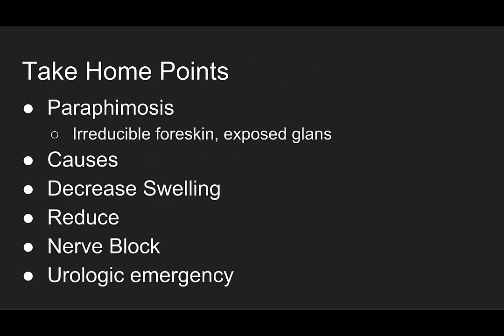Here are the take-home points. Paraphimosis is irreducible foreskin with exposed glans. The causes are infection, sex, trauma, and iatrogenic — especially Foley placement. Know how to decrease the swelling with ice, compression, or needle drainage, and how to manually reduce the foreskin with both thumbs on the glans. Also know how to provide anesthesia with a dorsal penile nerve block — your dorsal nerves are at the 10 and 2 o'clock position, which helps you avoid those dorsal veins.